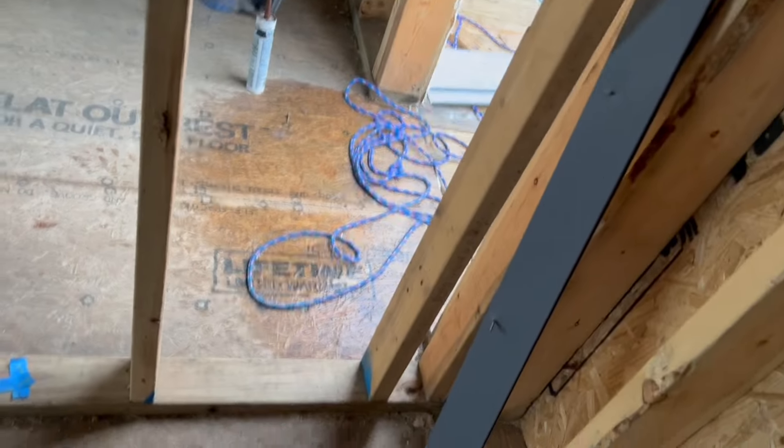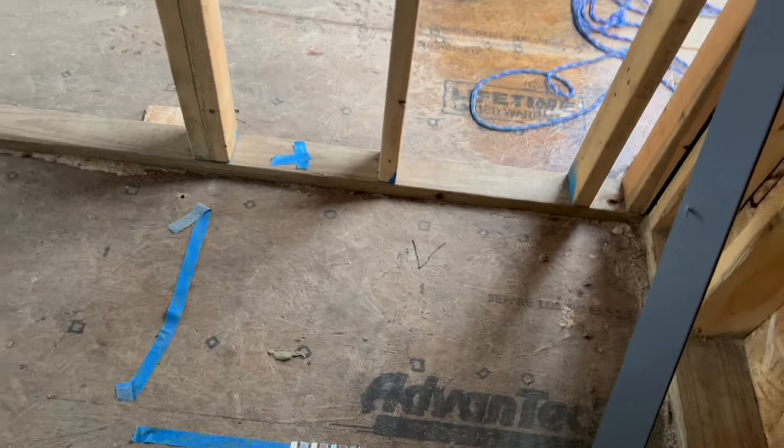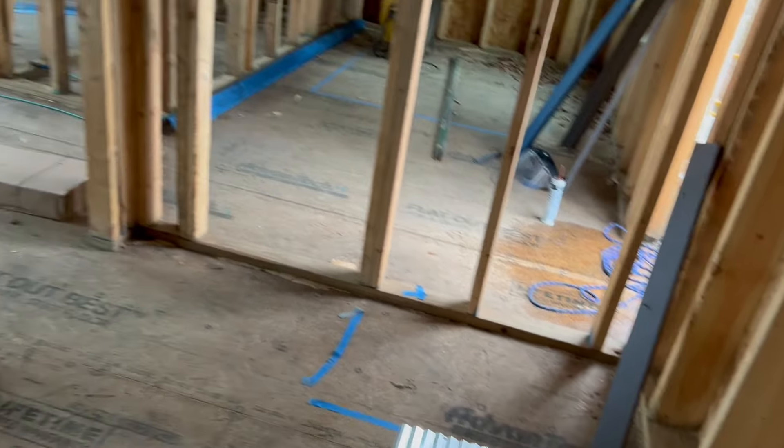We've got our bathroom laid out — this will be the shower, T for toilet, and over here V for vanity. Small bathroom, but very functional — it'll work.